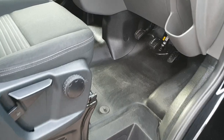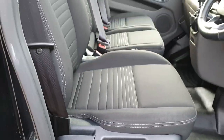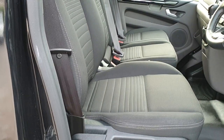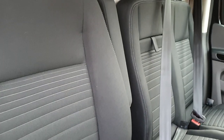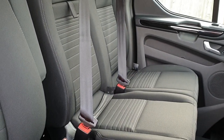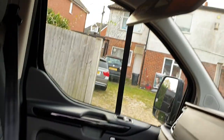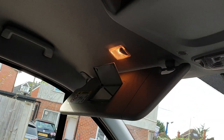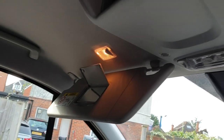Into the cab — condition exactly as you'd expect for 8 months old and 10,000 miles. Fully adjustable driver's seat, which is heated, with lumbar support and an armrest to the left-hand side. Dual passenger seat — the centre seat is not heated but the outside seat is. Both driver and passenger sun visors have the mirror and light options, both sides.